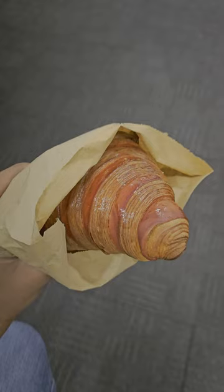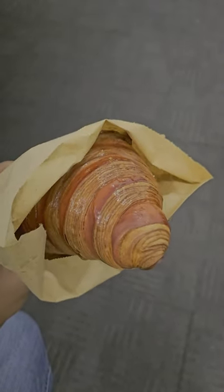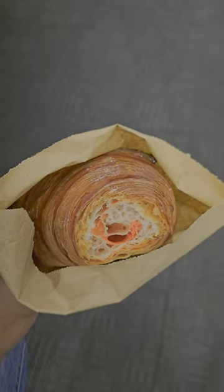Their fresh croissants are a work of art — a beautiful glossy finish, crispy on the outside, soft on the inside. Absolutely delicious.